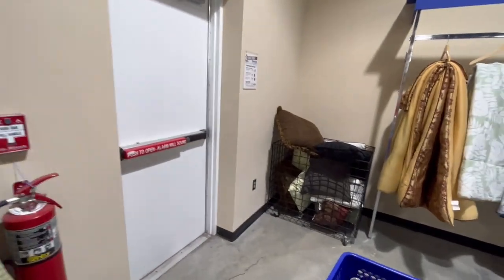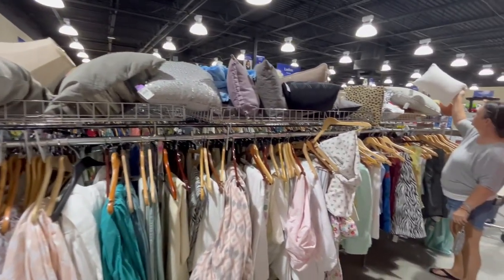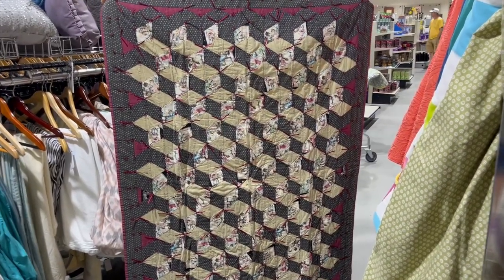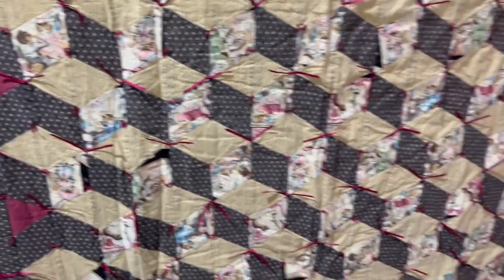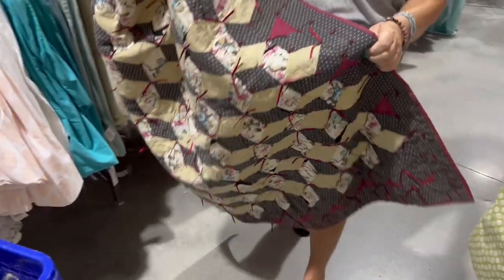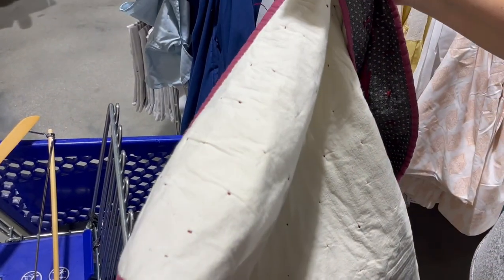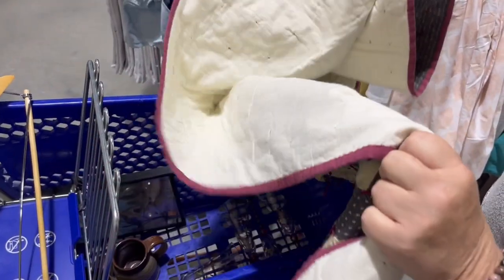They have some pillows, some more blankets, sheets, towels. I found this patchwork quilt — it has some cats on it, super cute. I really like it. How much was it — $4.99? The other side has the stitching, but it looks like it's in good shape. $5.99. Wouldn't that mean it's handmade? Because look — they're not all uniform, not a straight machine line. I think it's adorable. I think we should get it.